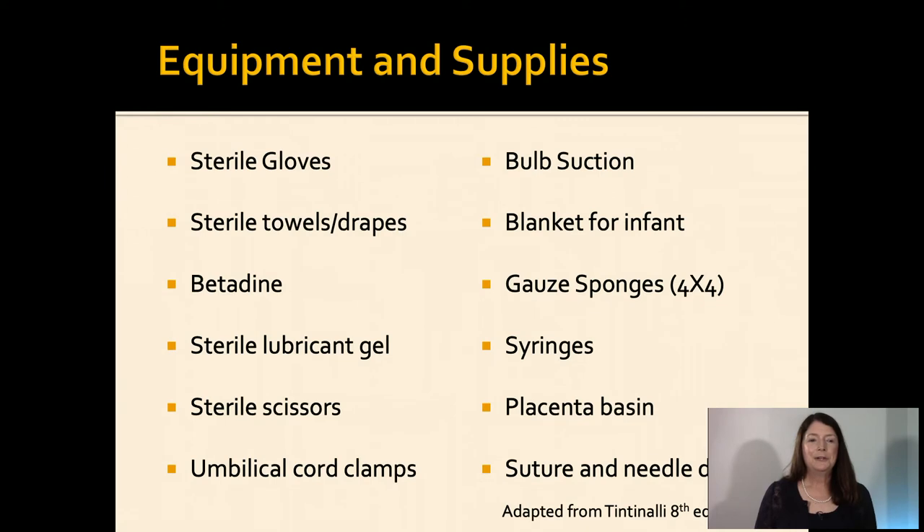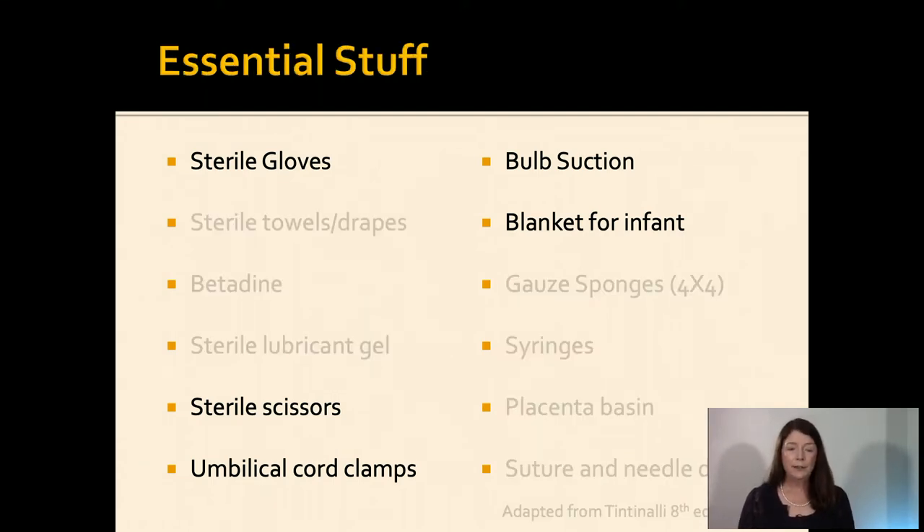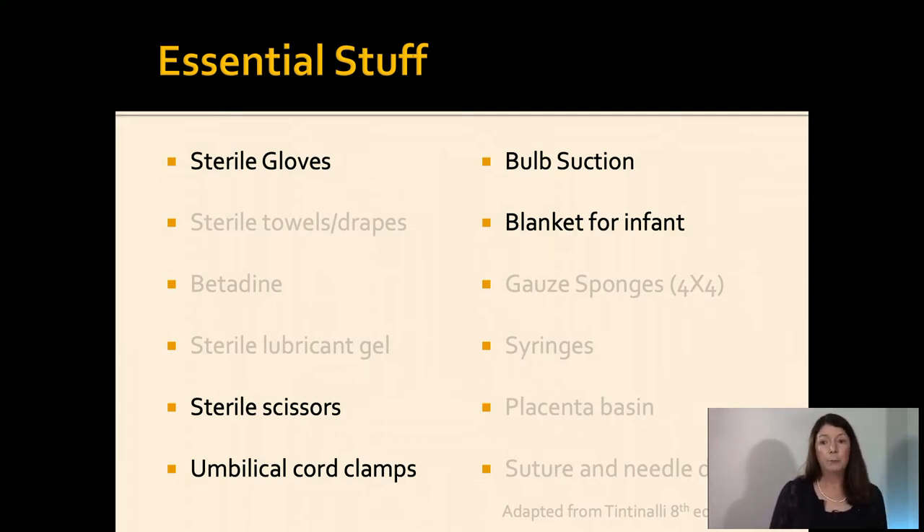So what do you need for a delivery? According to Tintinelli, you need sterile gloves, towels, drapes, betadine gel, scissors, clamps, suction — and that can be a lot to gather if you don't have much time. The stuff you really need: gloves for your hands, sterile scissors to cut the umbilical cord, umbilical cord clamps — and if you don't have those, Kelly clamps will work. The nice thing about umbilical cord clamps is that they don't come undone. You need a bulb suction in case the baby needs to be suctioned, and something to dry the baby — a blanket, towel, or sheet.